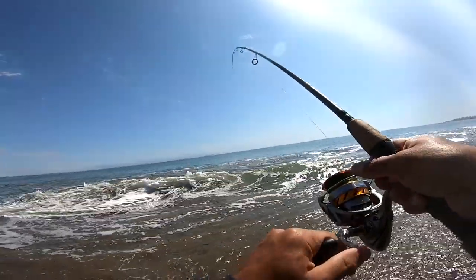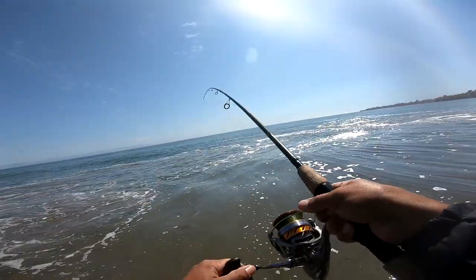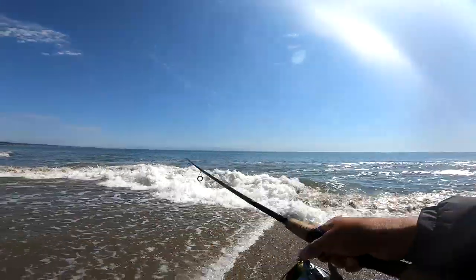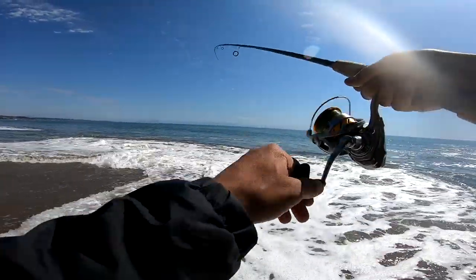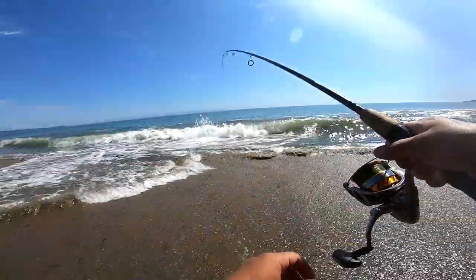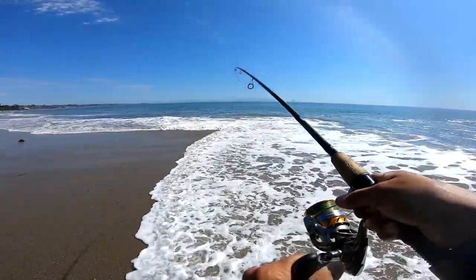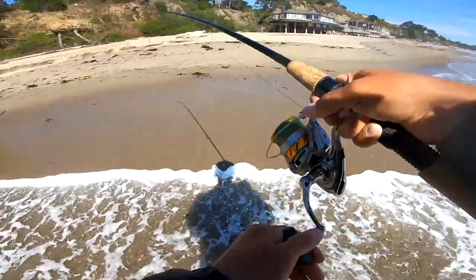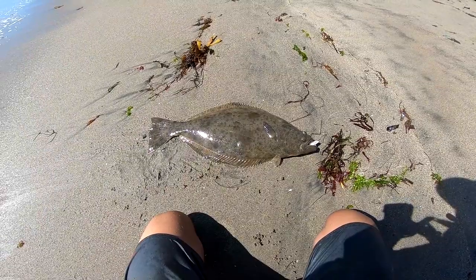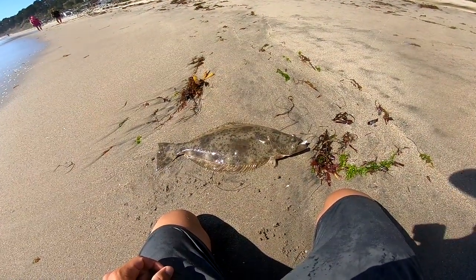Come on, we got to get this thing in. First cast. Oh yeah, it's a halibut, it's a good one too. I'm gonna keep it down. It's coming in. Do not want to lose this fish. There we go, there it is — it's a big halibut! That is a nice halibut right there. That's got to be 24 inches. We're gonna measure it right now, but that is a nice one. First cast with the drop shot — wow. Let's get it over there and measure it.